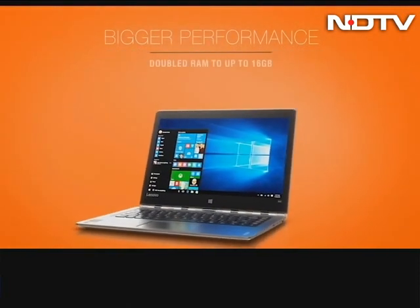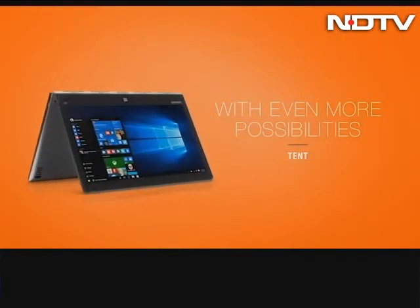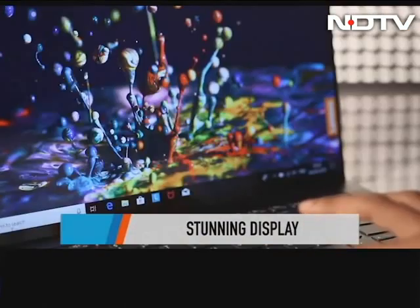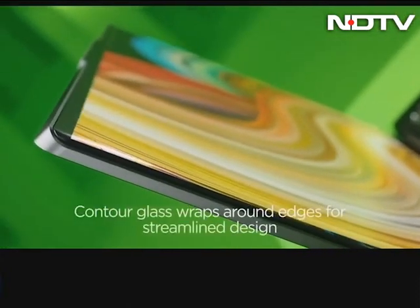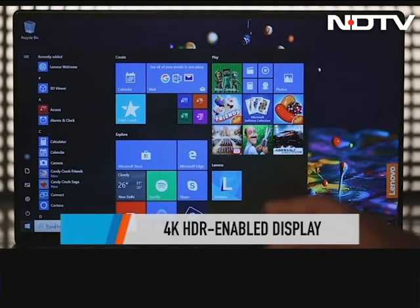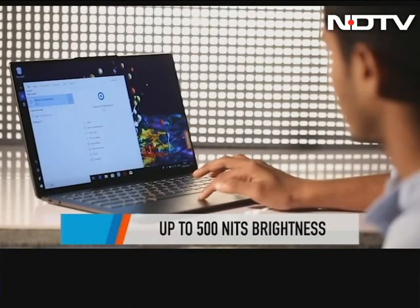The Yoga 900 series are two-in-one convertible laptops with great design, powerhouse specs, and four different modes of usage in one sleek device. But let's get your focus back on the Yoga S940, which has a stunning display that doesn't disappoint. The contour glass wraps around its bezels, making it look sleek and understated. The display is 4K HDR enabled with up to 500 nits peak brightness, which is a pleasure to watch content on.